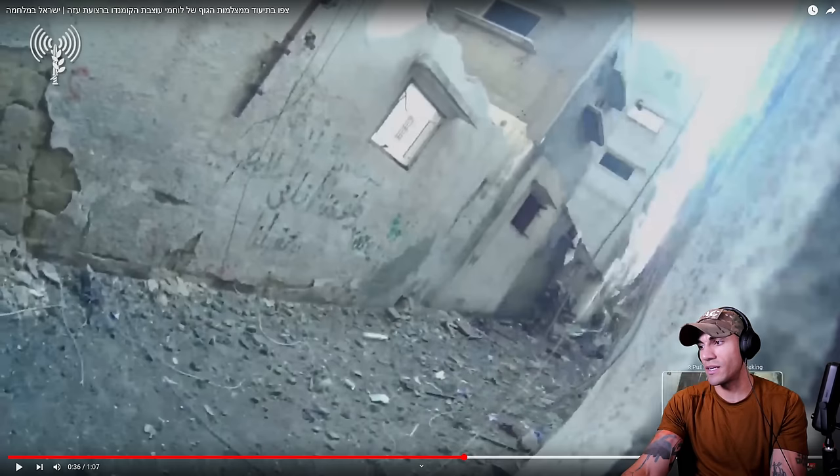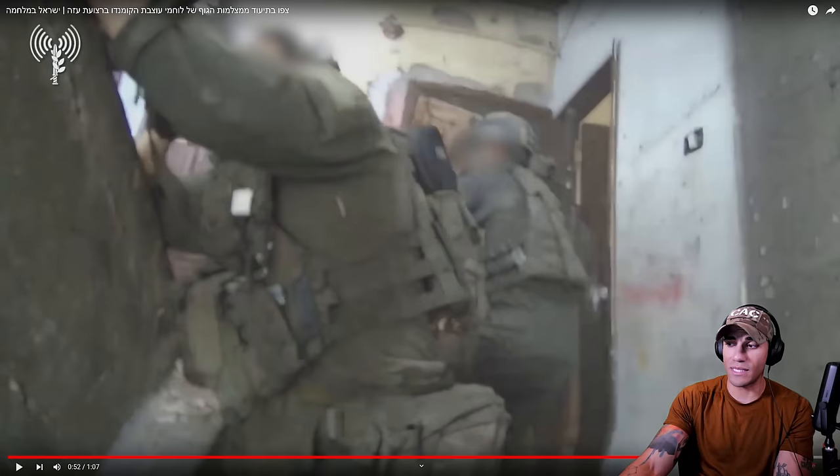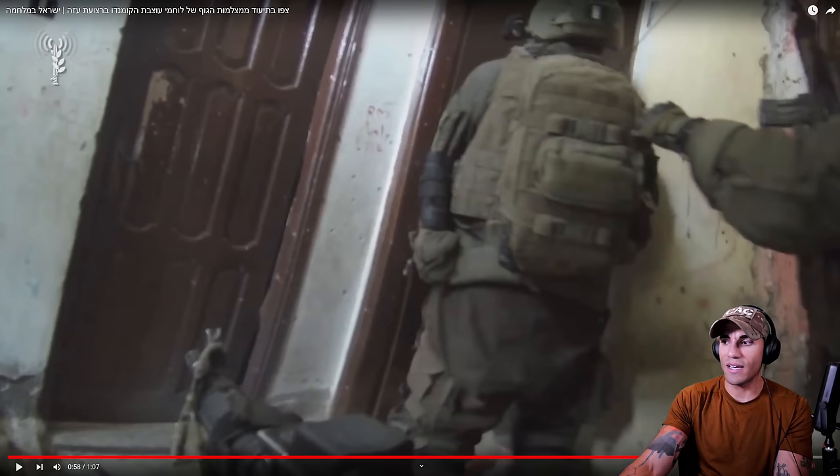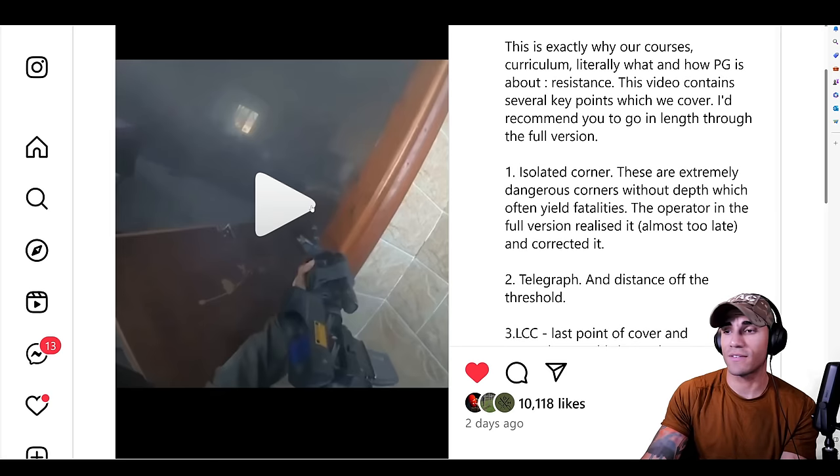This terrain is freaking tough to move in. Now the last one is definitely one you guys have probably seen — one of the newest ones. It is just the perfect example of implementing very solid CQB tactics effectively. It's on Instagram, but man, it's just a great example of CQB.